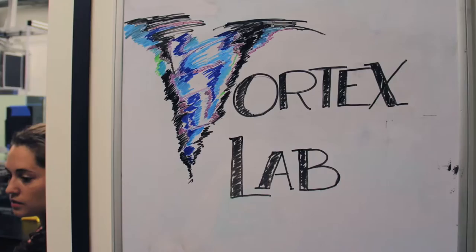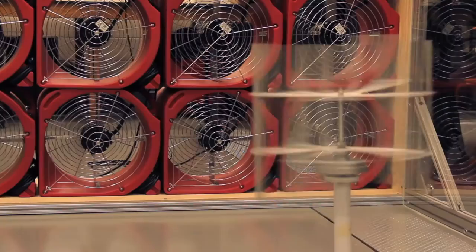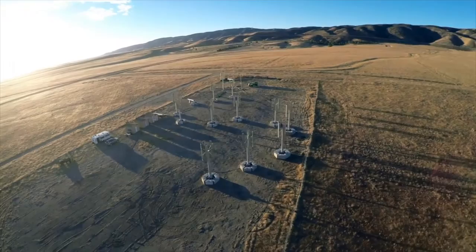Our work begins here in the laboratory testing these new innovative concepts for wind turbines, but ultimately we'd like to get evidence that they'll work in the real world. For that we use our facility in Southern California, where we have up to 24 of these 30-foot tall vertical axis wind turbines.